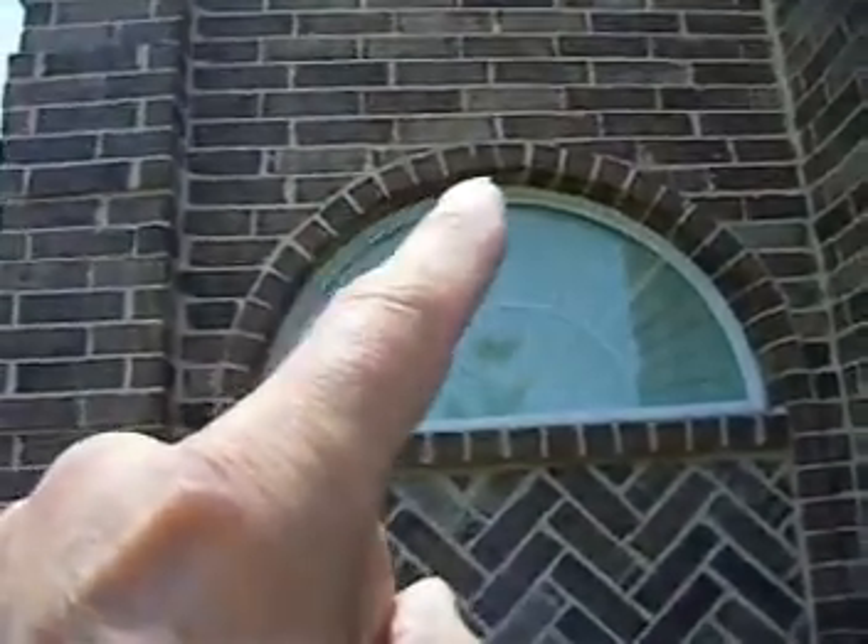I'm standing at the front left elevation and we've got a little bit of movement in the brick there. I'm not too concerned about it, but it needs to be noted in the report. Also, the caulking has moved around the window there and that needs to be re-caulked.